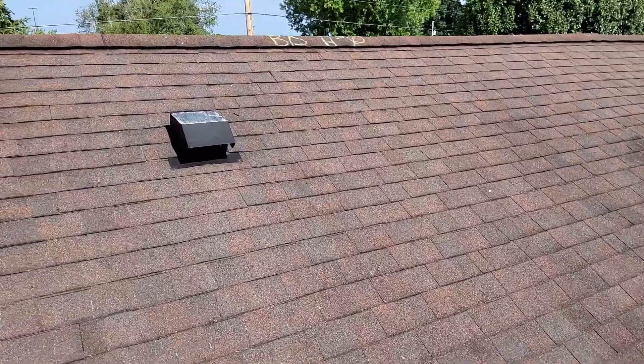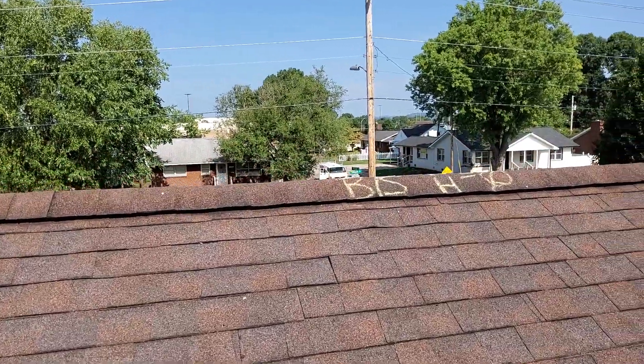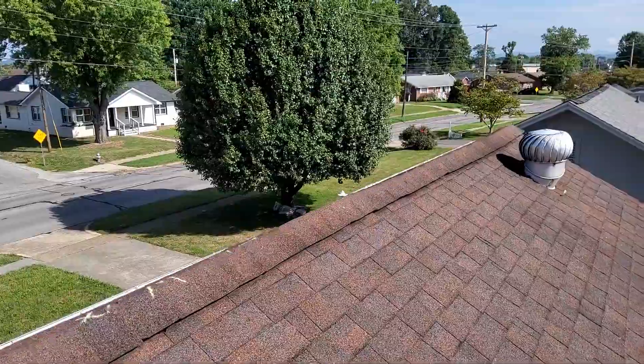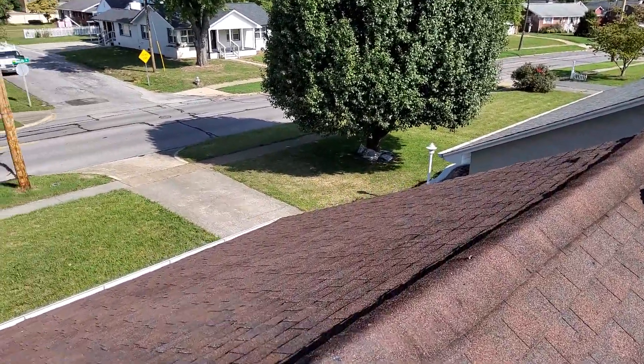Again, we are at 1549 Warpath Drive, the Weininger Residence. There are no storm-related damages to this roof.